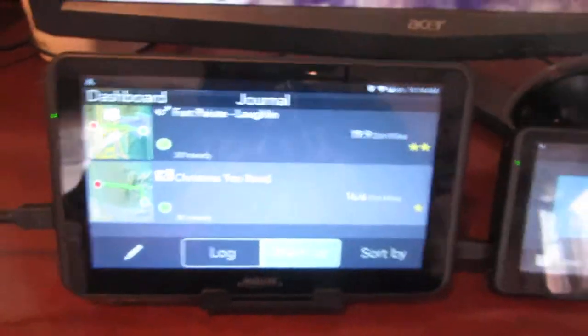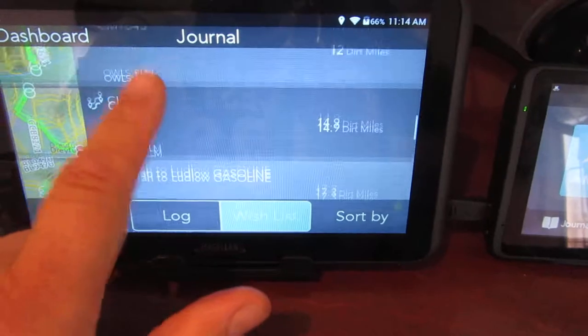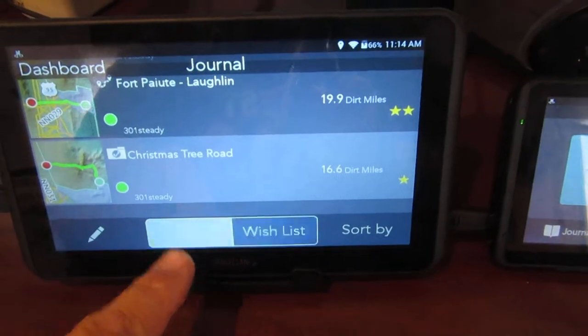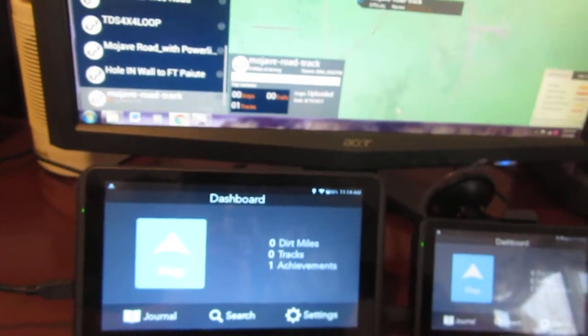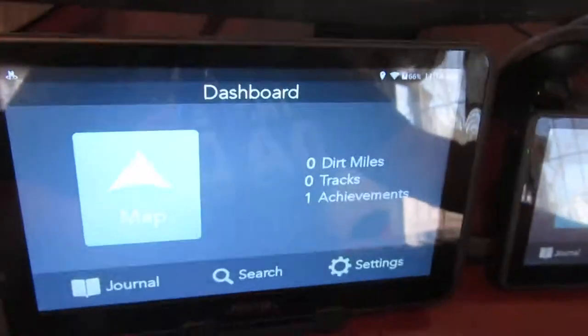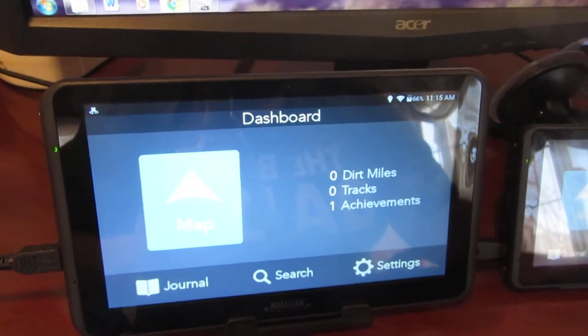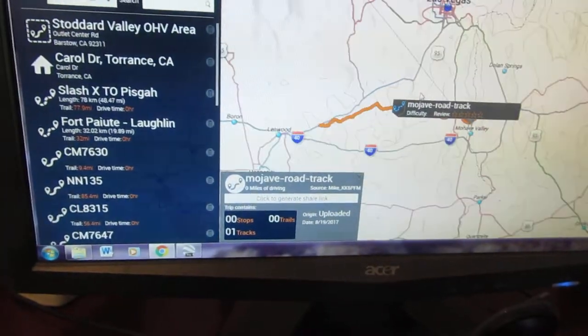You come back over here to your wish list on your device — it'll take a few seconds, it won't be instantaneous — but that Mojave Road Track will come up. So you can actually import through the wish list what other people are putting in there. Of course you need to do this before you leave. These GPX files are great for planning.